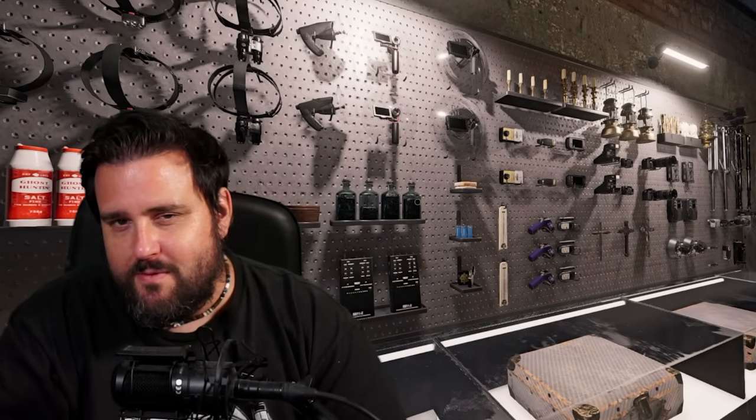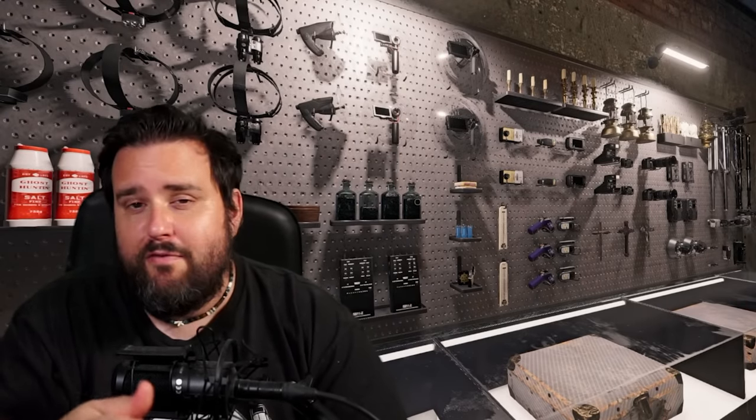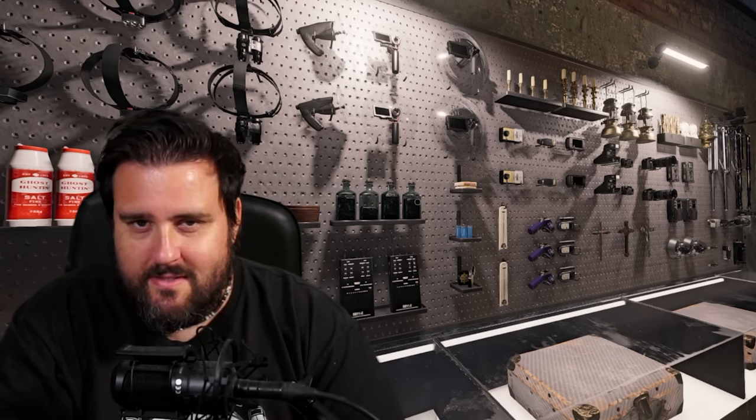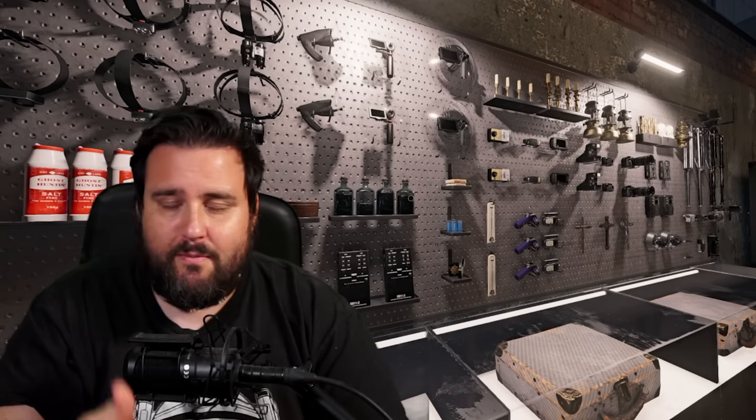Welcome to a new Phasmophobia tier 3 video. I have reached level 96 already and unlocked all tier 3 items. In this video I'm going to show you all of them, how they can be used and what they feel like. Let's not waste any more time and hop right into it.